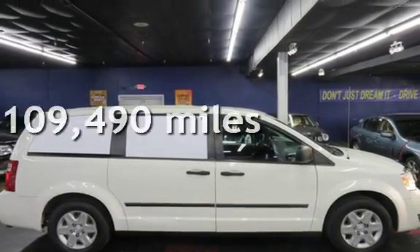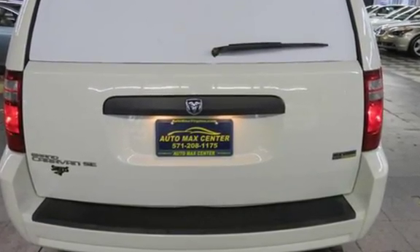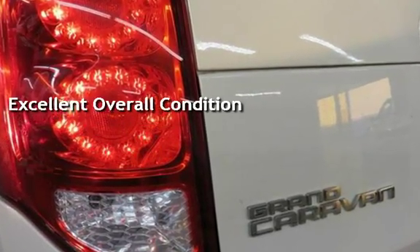This Dodge has less than 110,000 miles on the odometer. This vehicle is in excellent overall condition. Key features include: